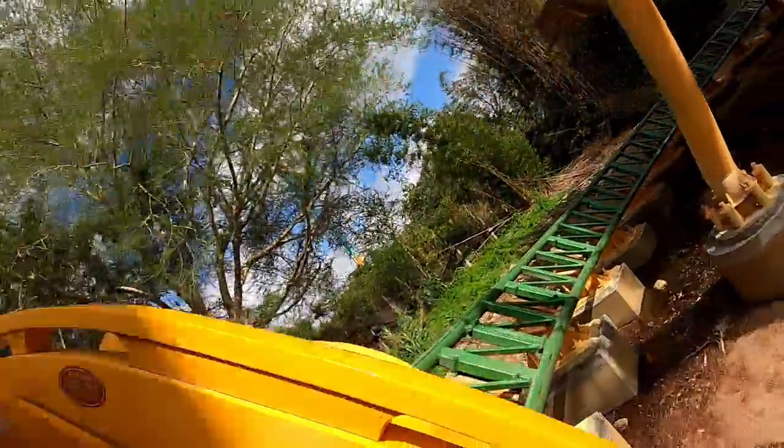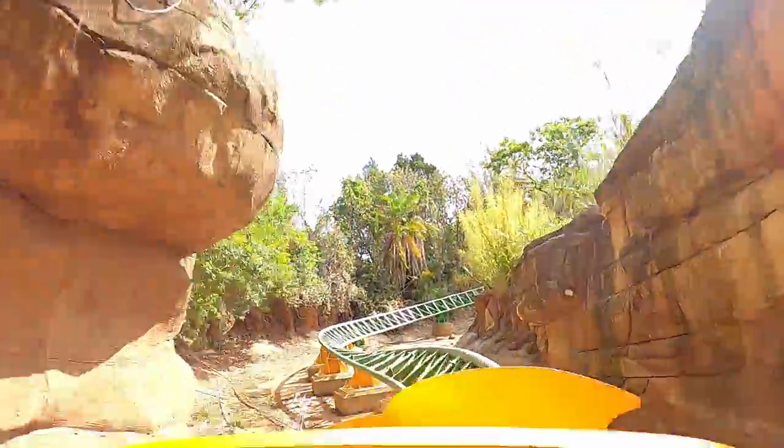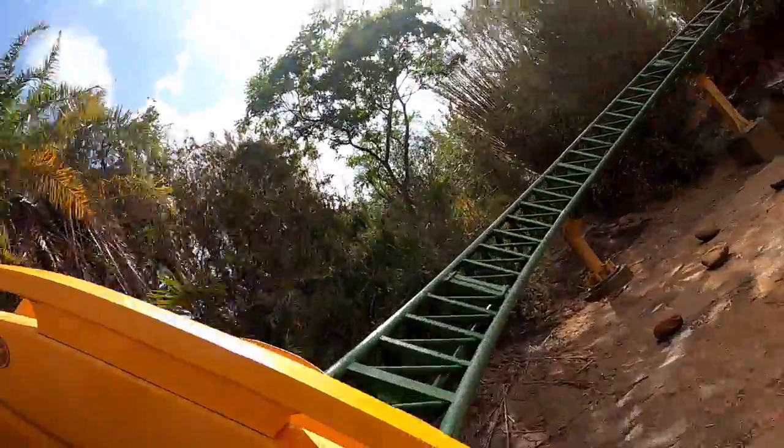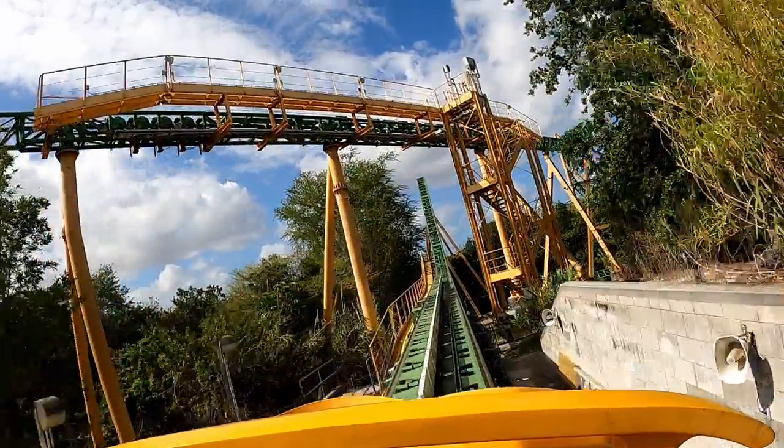If you want the front row, you'll likely have to wait a few extra trains once you reach the platform, but that's the best row for the visuals. Overall, I slightly prefer the back though, because the forces are a bit better back there.